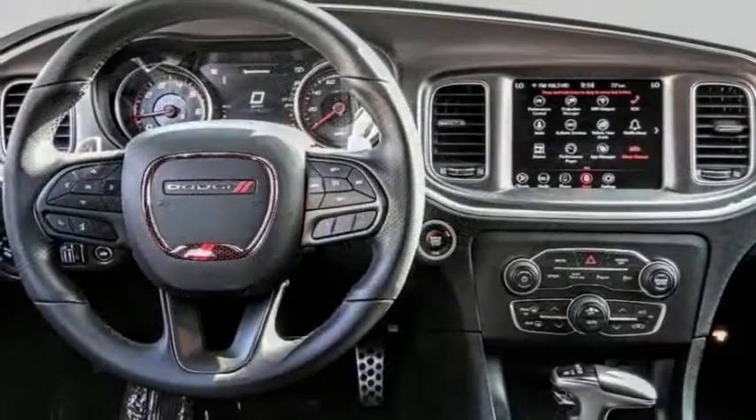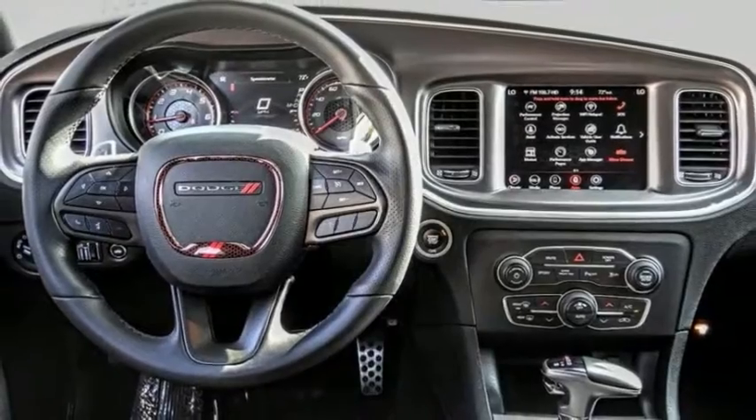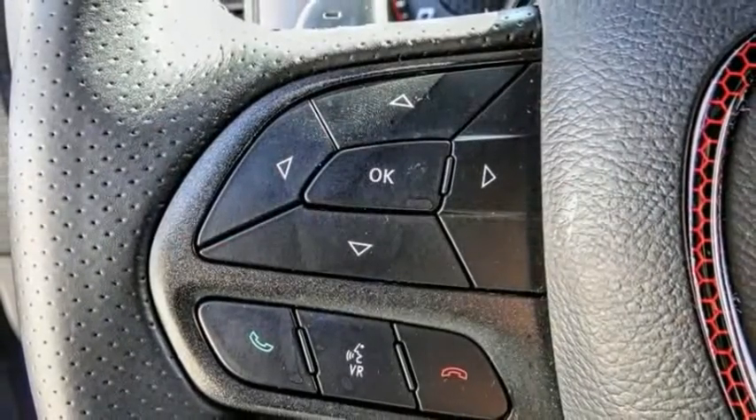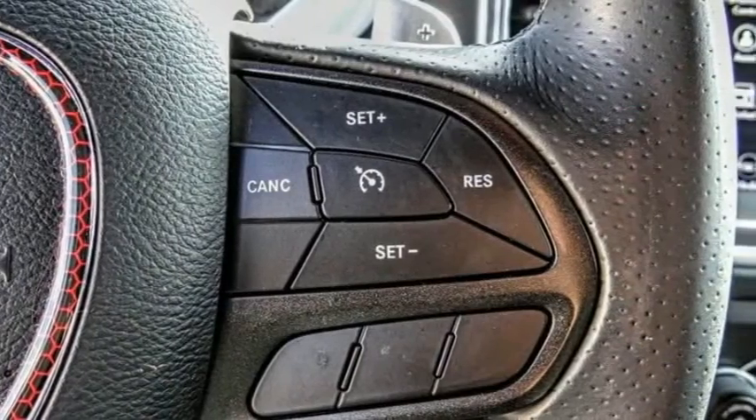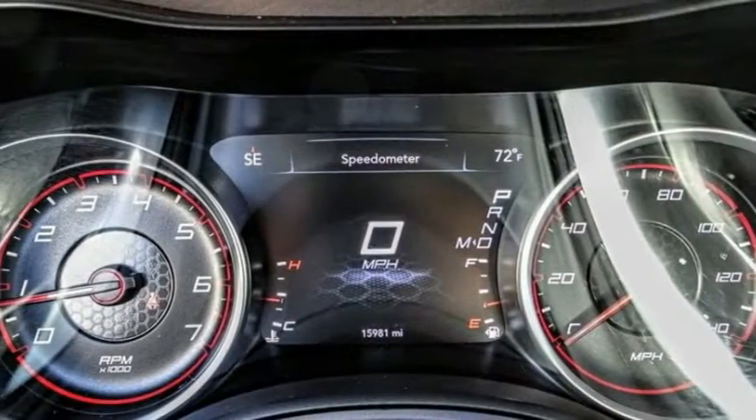The Charger is a powerful sedan that excites at every turn. Peace of mind comes standard with Charger's 5-star government front and side impact crash test rating. This vehicle has less than 20,000 miles.